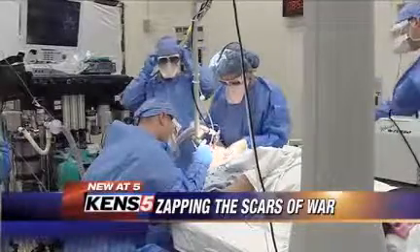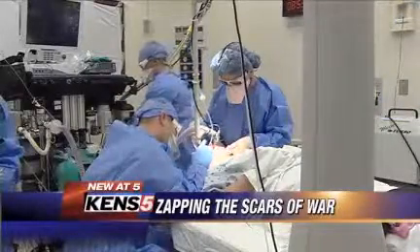Hibner says he just goes in and fills in the blanks, and he's honored to offer some small help to people who put their lives on the line for our country. Wendy Rigby, Ken Spive, Eyewitness News.